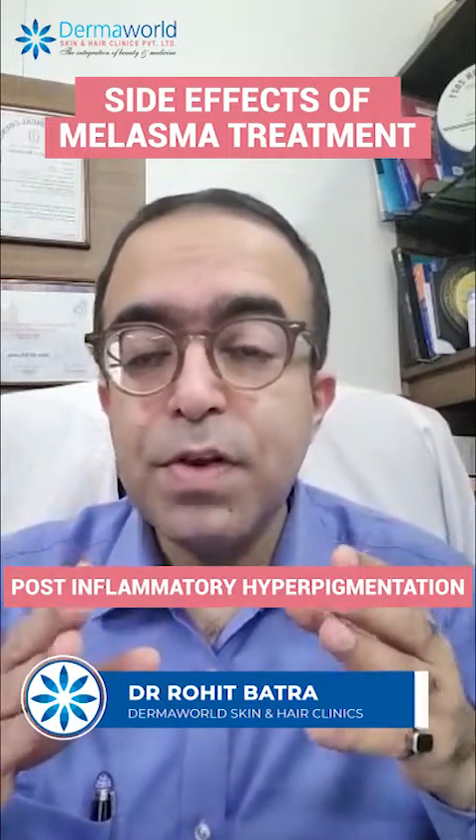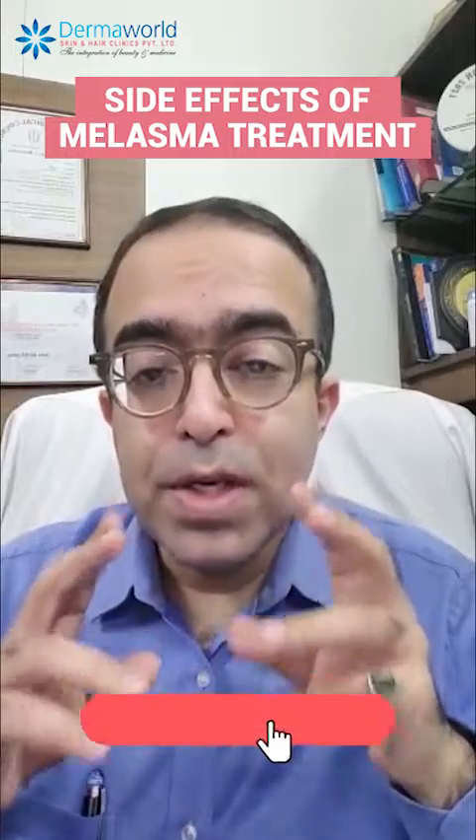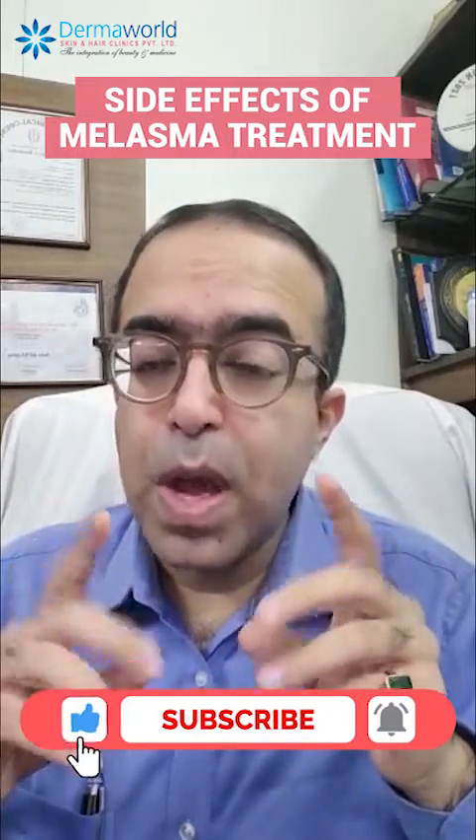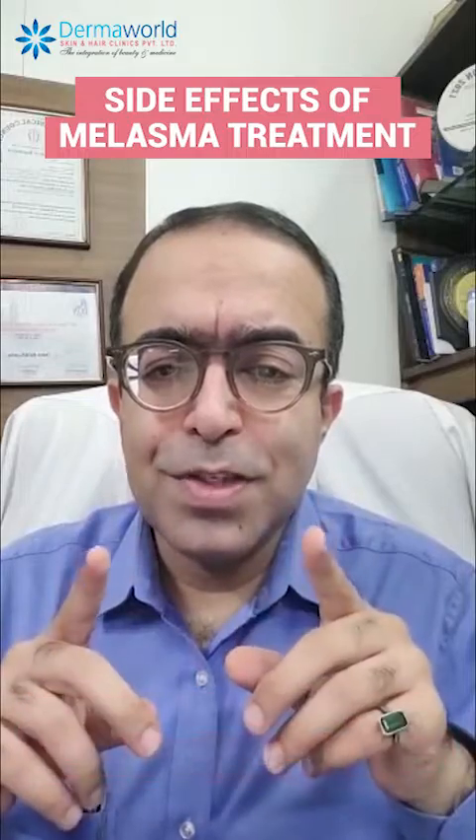So in case you are suffering from melasma, make sure you visit your dermatologist, get a perfect treatment done for you, and don't go by what your friends or relatives say. Take care of your skin. Bye-bye.